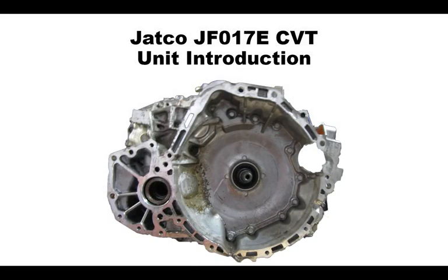Welcome to this chapter of the introduction of the Jatco JF-017E. This chapter is a brief introduction of the unit, including vehicle application, identification, and basic function. My name is Jared Warren, I'll be your host for this course. It's a great day to fix transmissions, so let's get started.